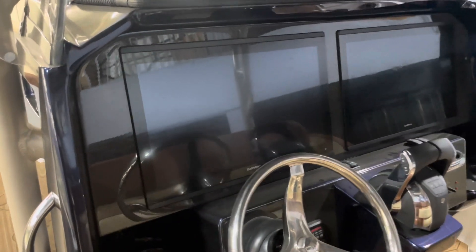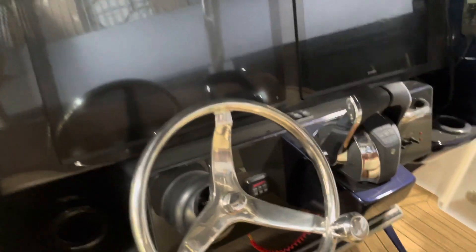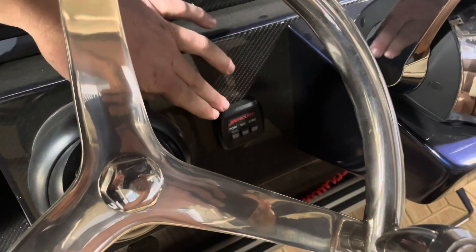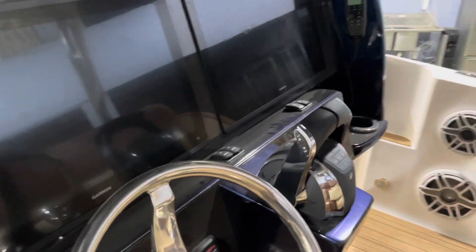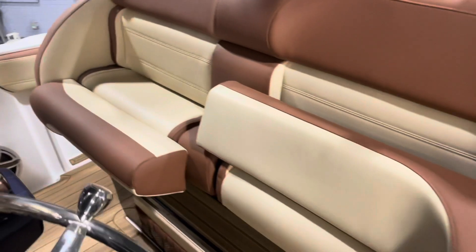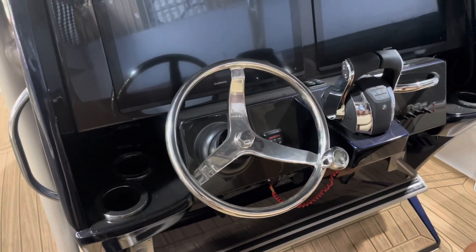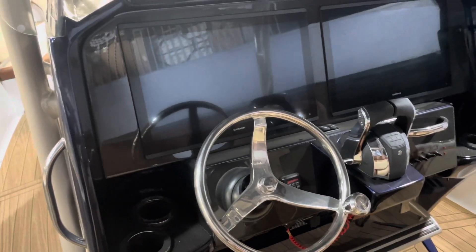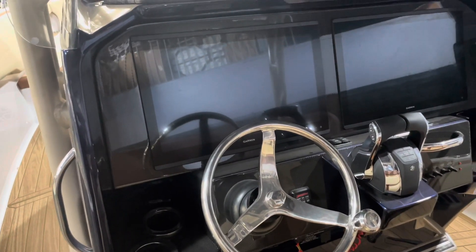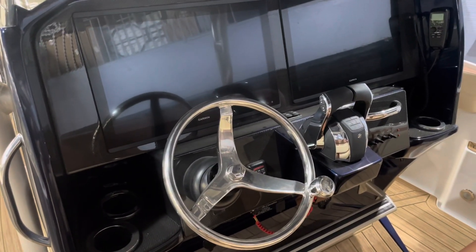Over here at the helm area you'll see the nice Garmin 8622 multifunction displays and Mercury push to start. Throttle controls, dual flip-up holster helm seat with port side steer. One of the few boats you can really sit comfortably and drive the boat and still see over the bow — or if you want to stand, the steering wheel location is comfortable sitting or standing.